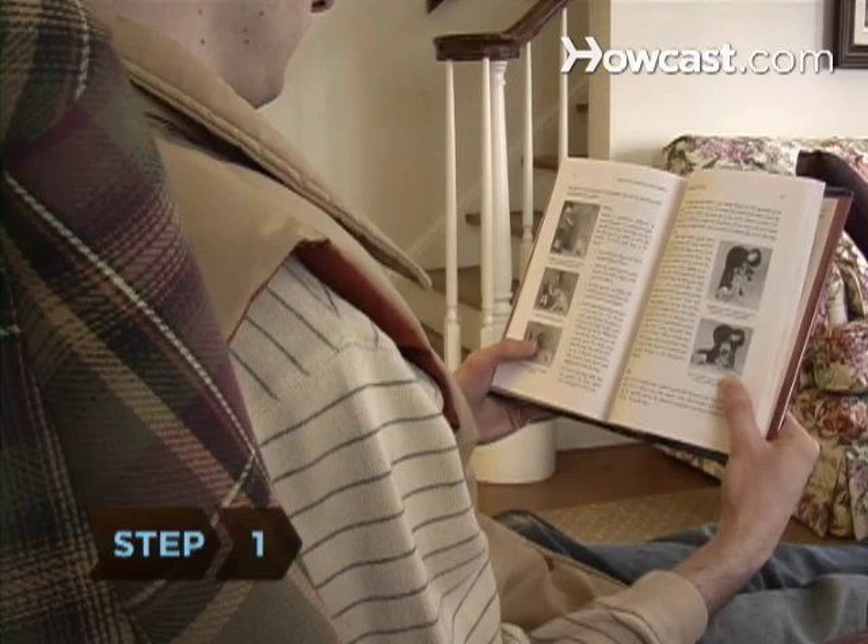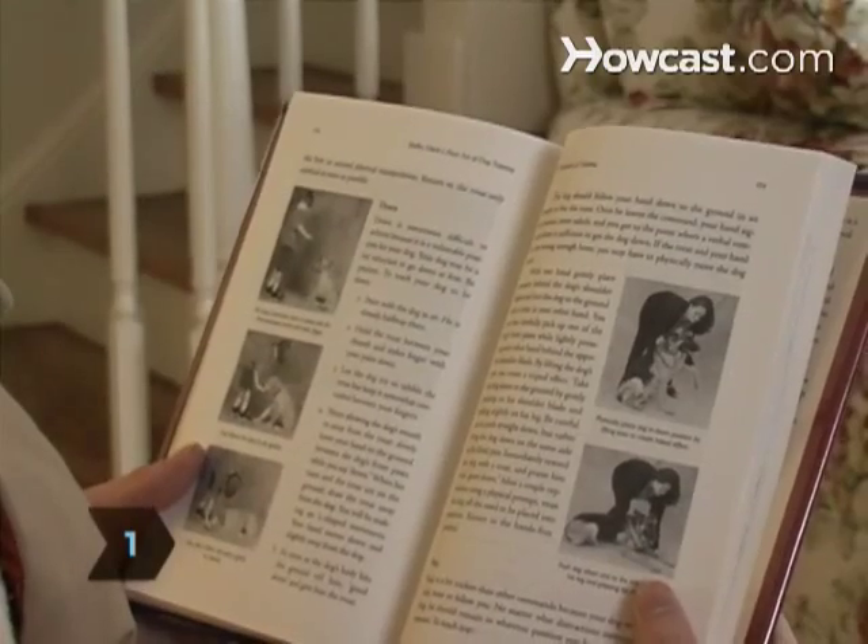Step 1. Research the different dog breeds the CKC recognizes and find responsible breeders who can prove that their puppy's parents are CKC registered.